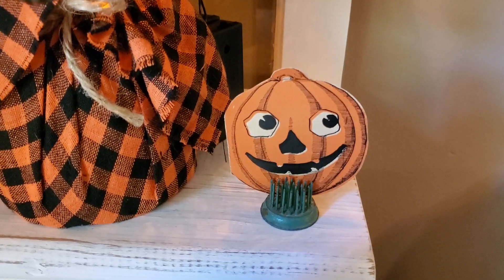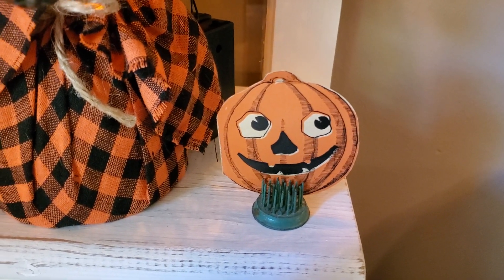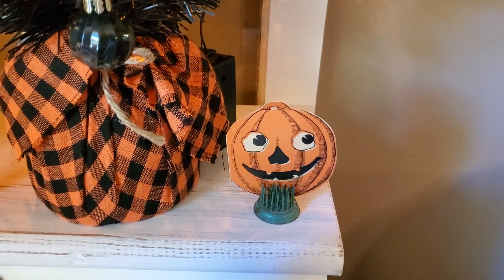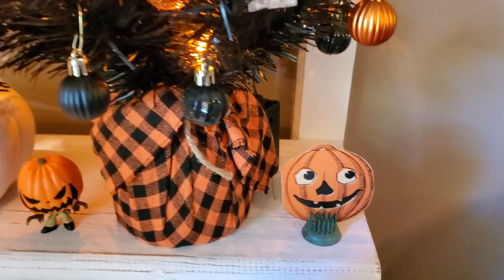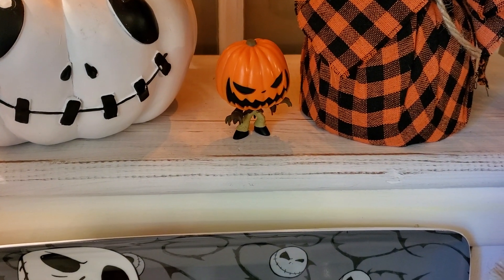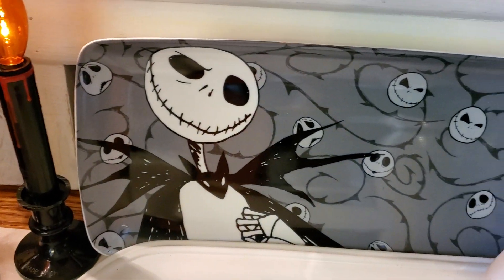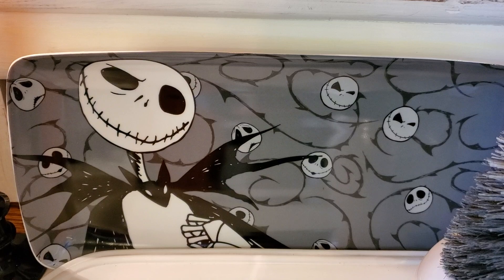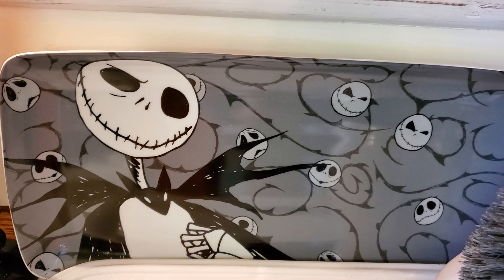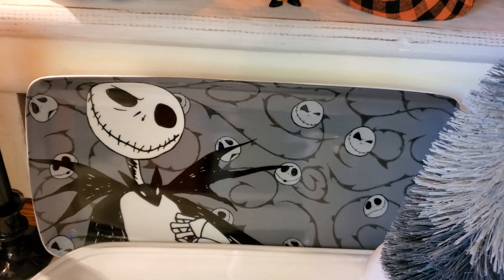This little pumpkin here in the old flower frog is a vintage party invitation. We've had that for a long time — I think that came from a yard sale in a box of junk. And that's Pumpkin Jack. Right here, I just got this yesterday from Ross — there's a tray with Jack on it, and that was $9.99 at Ross.